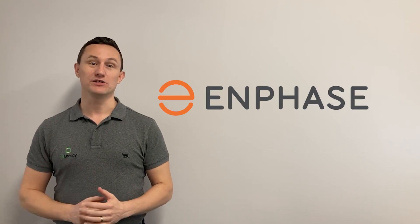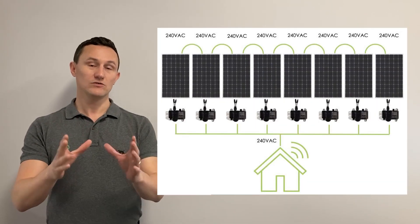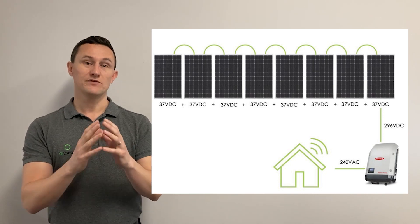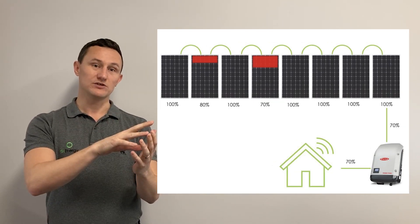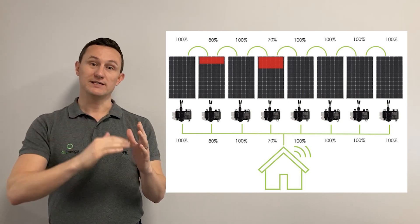Next on our list is Enphase, which are actually a microinverter. What that means is you have a small inverter on the back of every single panel, instead of one string inverter that incorporates the whole array. With an Enphase microinverter, every single panel on your roof works completely independently. With a string inverter, you'll have your panels wired in string configuration for between 5 and 12 panels all connected together, which means if one panel is not working at its optimum level, it will bring the whole string down with it. With Enphase microinverters, if one panel is working at less than its best efficiency, it's only that panel that will be affected. We have an article on our website explaining the difference between microinverters, power optimizers, and string inverters more comprehensively.